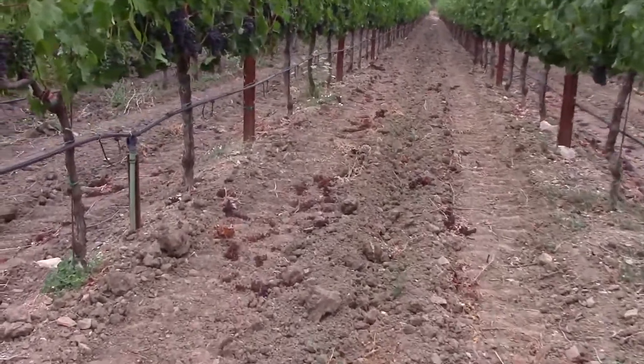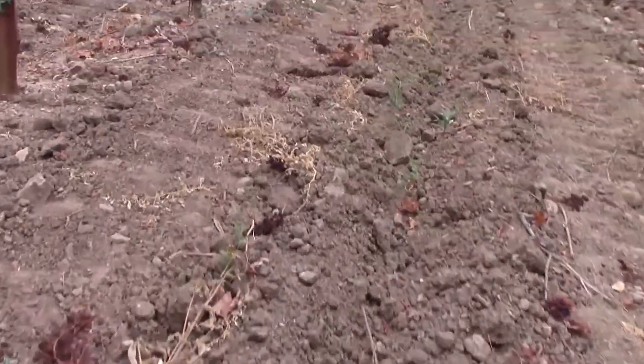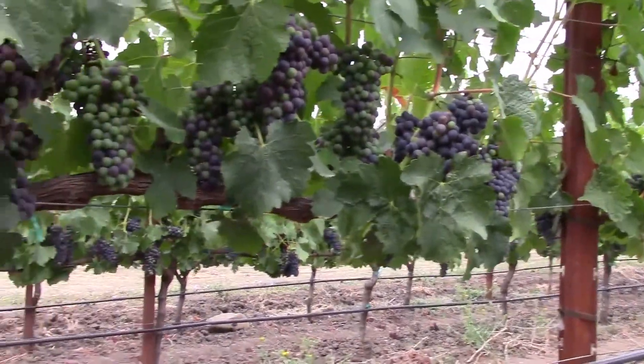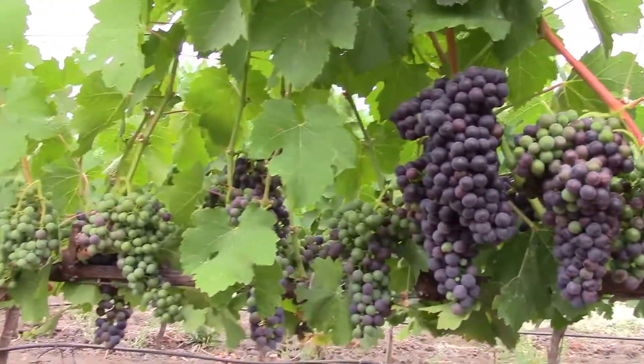Here we are in Napa Valley in mid-July. This is very veraison time — this is when the grapes are starting to mature, change color, ripen. The accumulation of sugars and acids to make that great wine that we all are fond of.